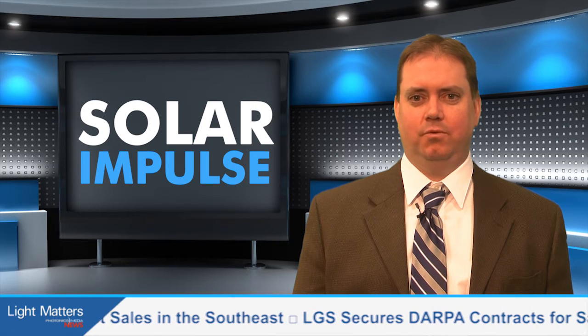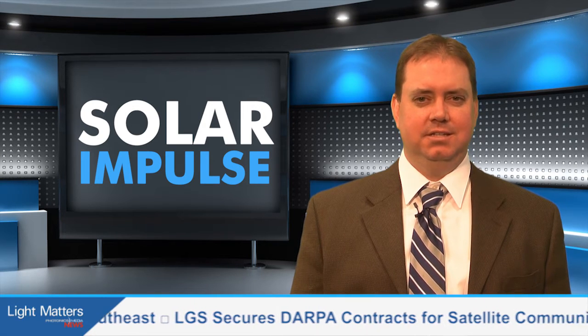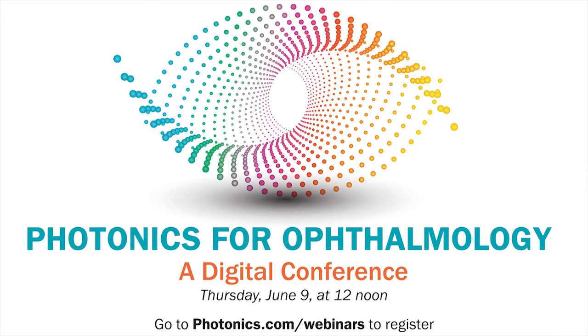Next, they stop off in New York before heading back overseas to continue this groundbreaking adventure. Join us on June 9th for Photonics in Ophthalmology, a digital conference featuring several 15-minute presentations on the use of light-based imaging and techniques for diagnosing and treating eye conditions. Topics to be covered include photo-mediated ultrasound therapy and ophthalmologic lasers. For more information and to register, visit photonics.com/webinars.